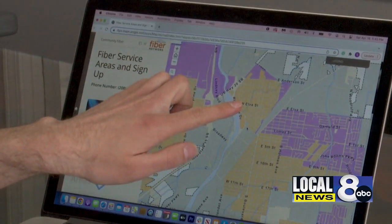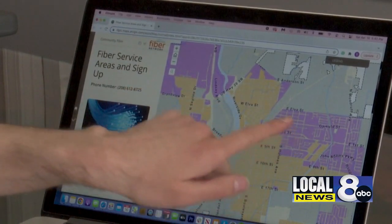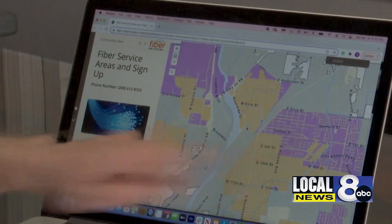We feel like we've got everything that we need in order to complete and finish the build, but there's just some of the hurdles that we go through. I have here the online map for Idaho Falls Fiber. The yellow areas show where fiber has already been installed, while the blue areas show where fiber will be installed in the next six months to a year.